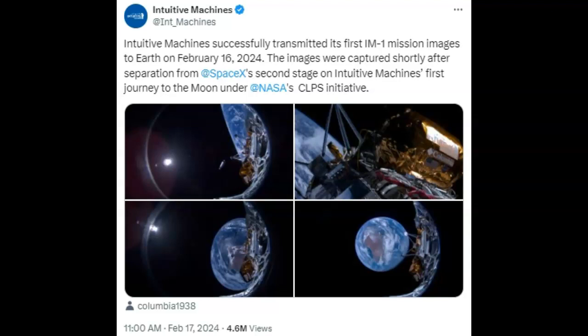NASA hasn't been able to go to the moon for 50 years. But Intuitive Machines and SpaceX, with a Falcon 9 rocket, are headed to the moon with a non-crewed lunar lander. Let's take a look at these pictures — they're awesome.